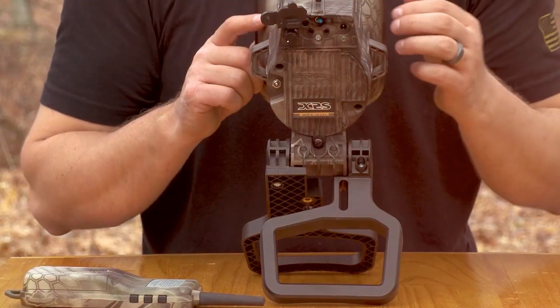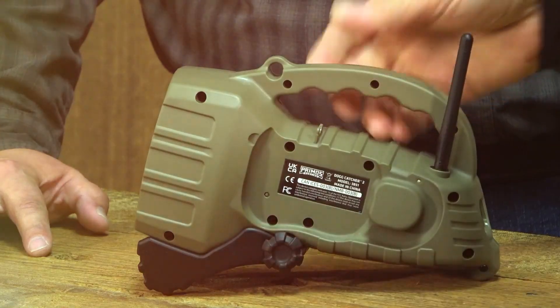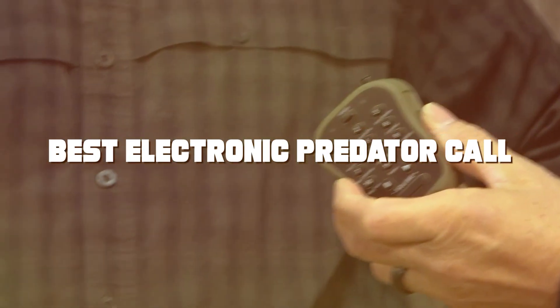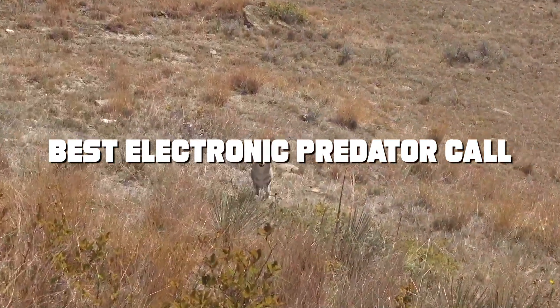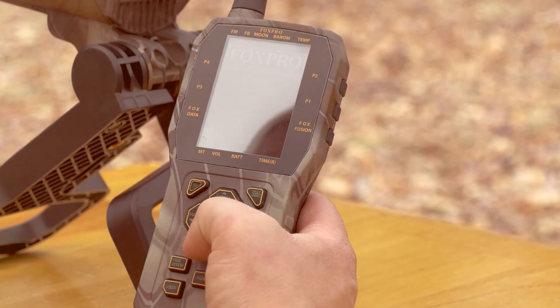Welcome back, fellow hunters, to another exciting episode of Best Electronic Predator Call. Today, we're diving deep into the world of electronic predator calls, and I've got five top-notch products to review. If you're looking to up your predator hunting game, you're in the right place.